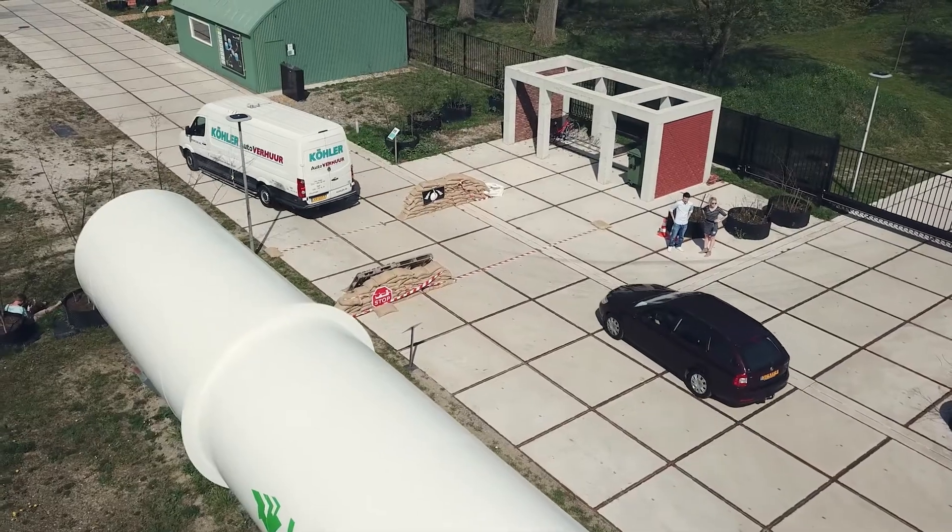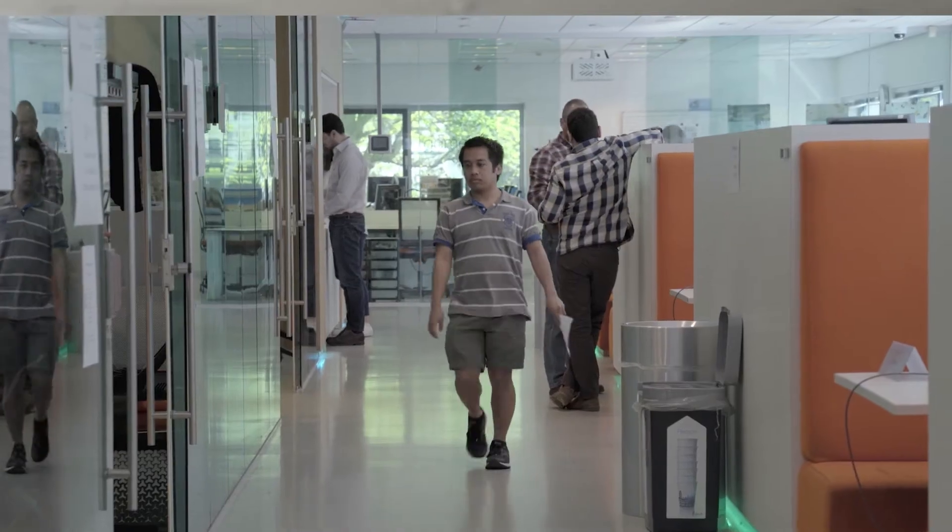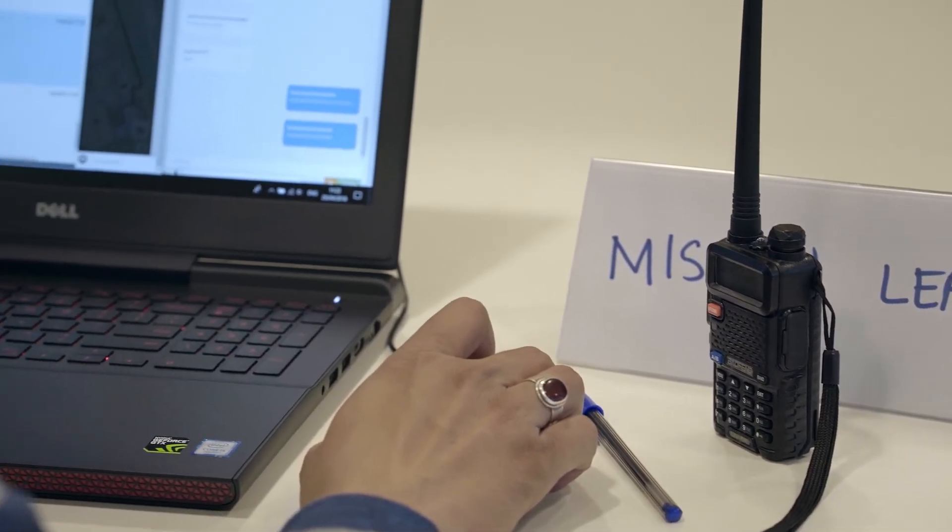It was the first time where we actually took the technologies out of a lab setting and put the developers themselves in a position where they had to use their own apps. That gives a very different understanding of the technologies that they were developing.